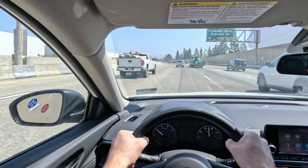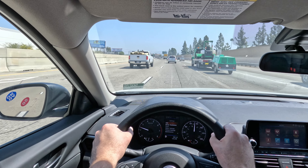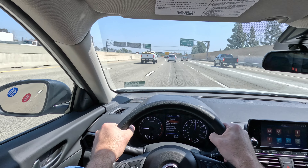You hear the engine under acceleration but it's not obtrusive. I think that the 2.5 liter has plenty of power for this car for the way that most people are going to drive it.